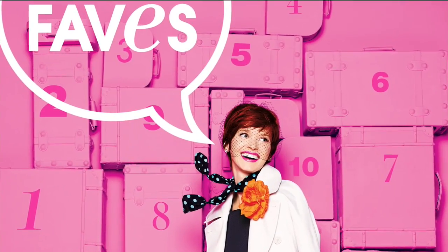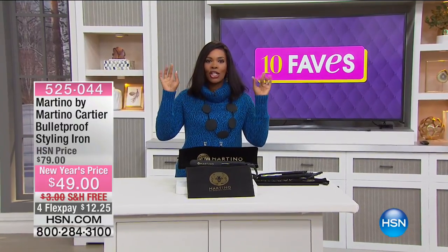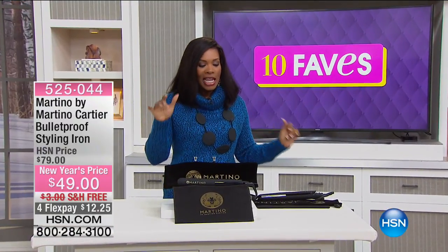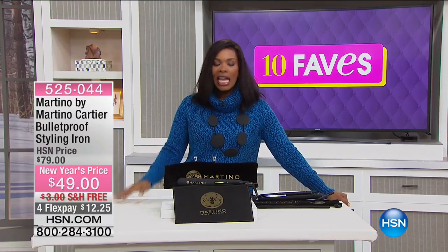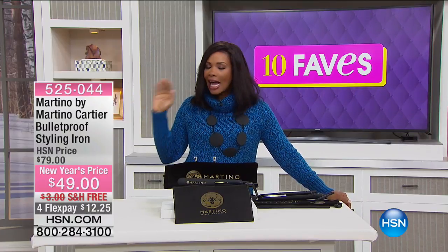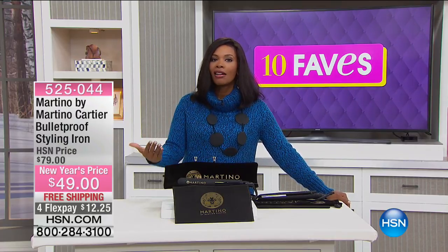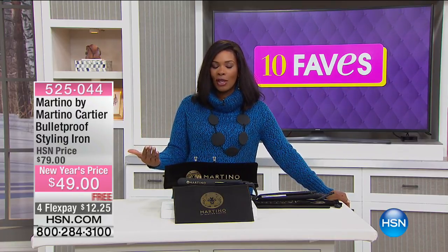We're moving away from the skin and going to the hair, and that calls for Martino Cartier. Martino is a fantastic stylist — award-winning, highly acclaimed, highly sought-after. You may have heard of him initially from his television show on Bravo; he had a great show on TV.